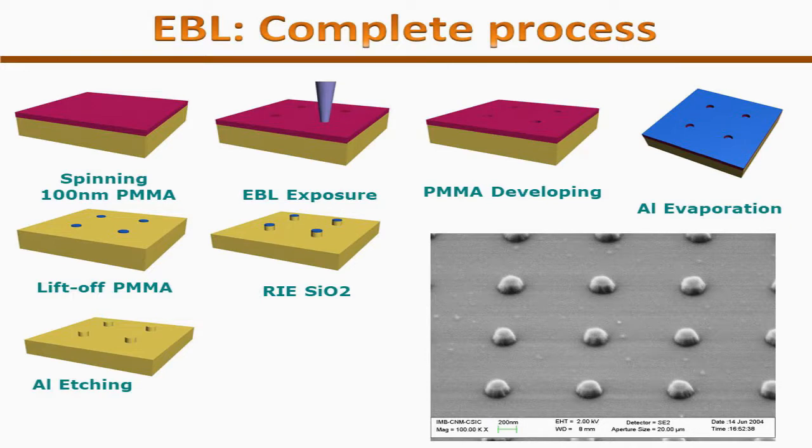The electron beam can be specifically tuned for specific structures and can be Gaussian or a shaped beam. It can make structures using vector scanning or raster scanning. The substrate is spin-coated using PMMA (polymethyl methacrylate), then EBL is done over it. Developing is done where EBL was performed — PMMA is etched out. Aluminum is deposited, PMMA is lifted off, aluminum is etched away, and the structure is formed.